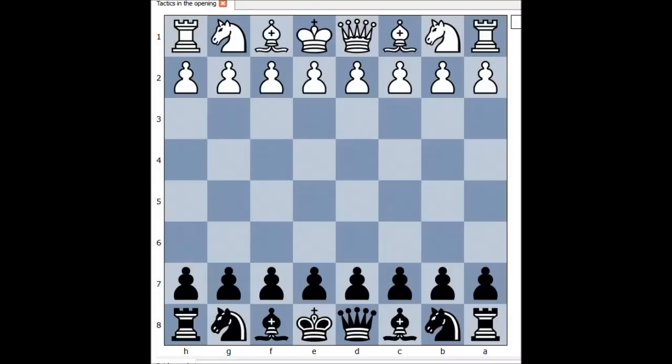Hi, this is Mato. In this video I will show you the game between Boulders and Shoremans that was played in Belgium in 1978.